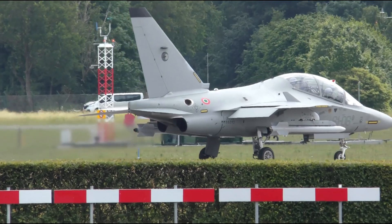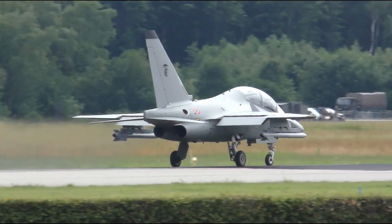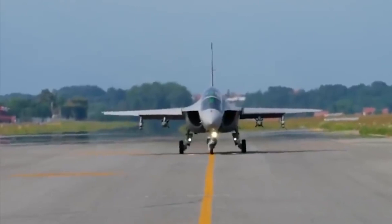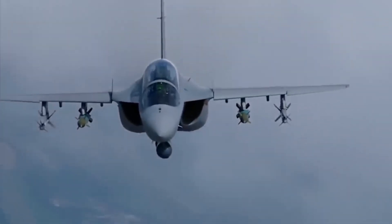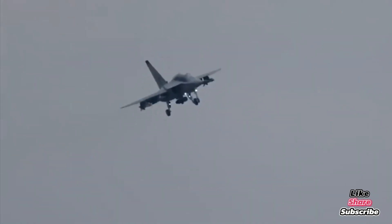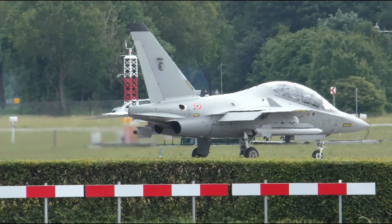Here's the real surprise: the M346 is more than a trainer. Its combat-ready variants include the M346 FA Fighter Attack and the M346 FT Fighter Trainer. These models feature seven hardpoints for weapons and fuel tanks, advanced radar like the Griffo 346, precision-guided munitions, air-to-air and air-to-ground missile capability, and reconnaissance and electronic warfare pods. The M346 FA can carry over 2,000 kilograms of ordnance — including laser-guided bombs, Brimstone missiles, Sidewinders, and more — making it a perfect low-cost light combat aircraft for nations that can't afford high-end fighters.